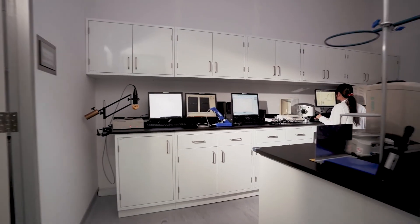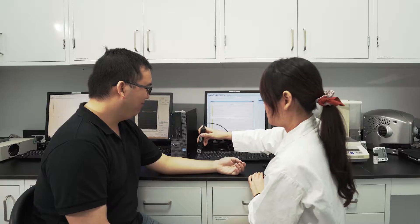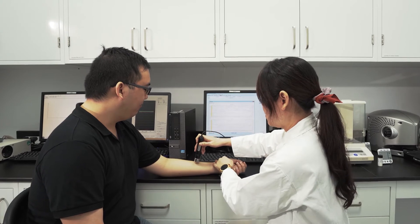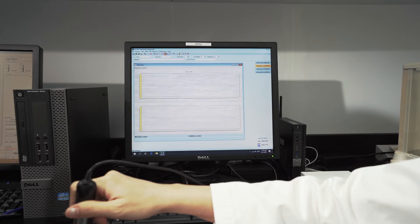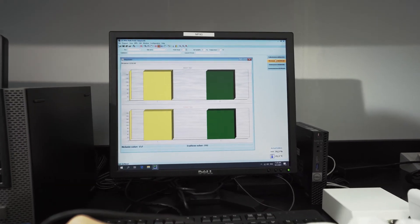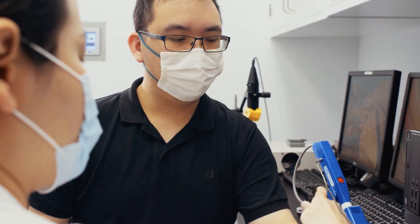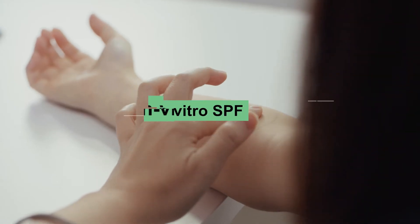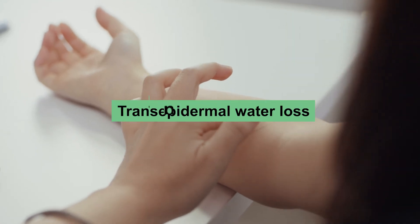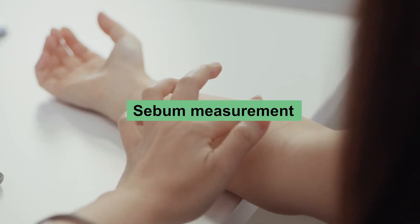The skincare lab validates both sun care and skincare products in a humidity and temperature controlled testing facility. Analytics from these skin diagnoses and efficacy tests will provide customers with reliable evidence to substantiate any ingredient related claims and prove efficacy for skin attributes in in vitro SPF, transepidermal water loss, pigmentation, elasticity, and sebum measurement.